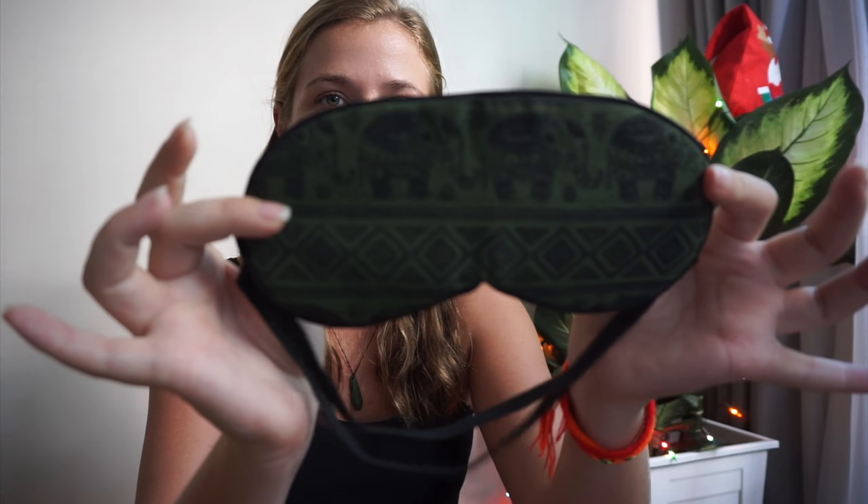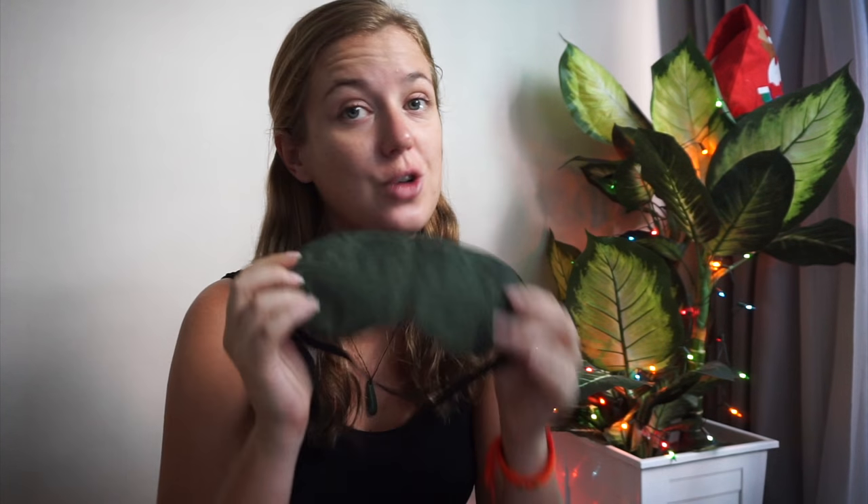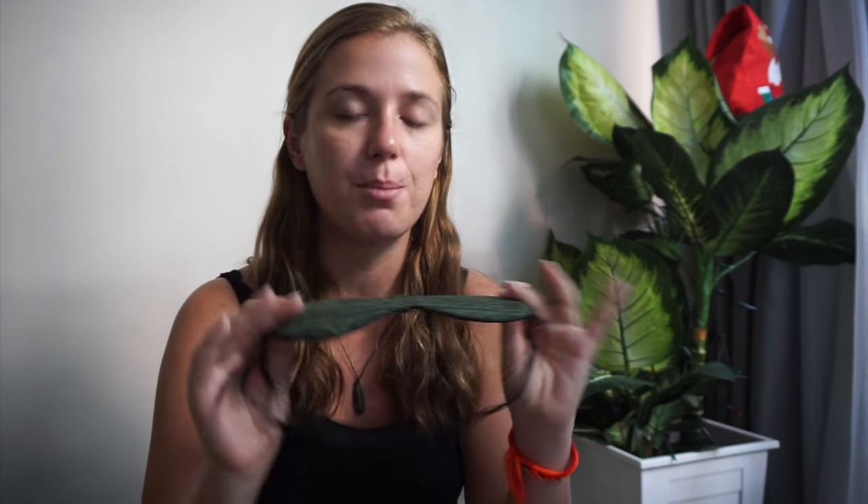First things first is an eye mask. This is a traveler's best friend on long flights, long train journeys, and long bus journeys — just to block everything out. They're really inexpensive and seriously well needed.